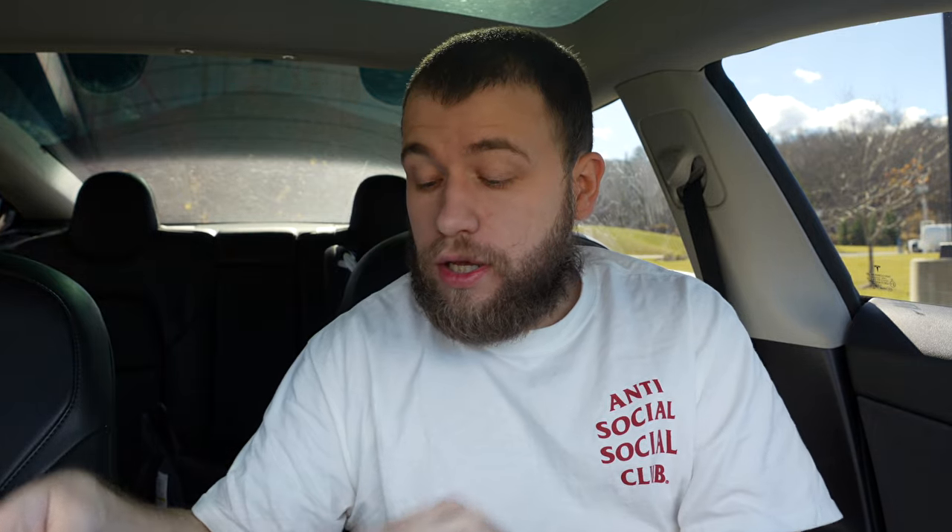I hope you guys enjoyed that big Xbox haul. If you guys see me wearing the same shirt in the next video, I'm going to be doing a GameCube video — I also bought a bunch of GameCube games from the same buddy I got all these Xbox games from. Don't forget to like, share, and subscribe, and I'll see you guys in the next video. Peace!